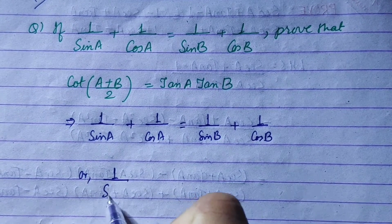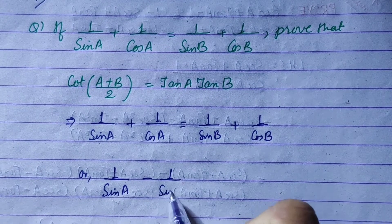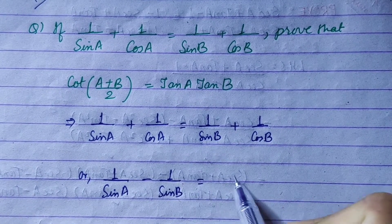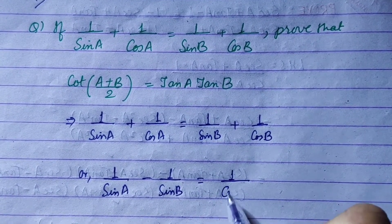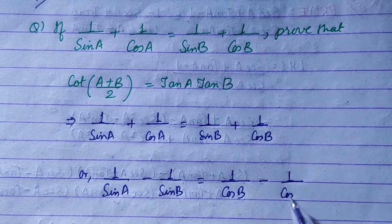Rearranging: 1 upon sin A minus 1 upon sin B is equal to 1 upon cos B minus 1 upon cos A.